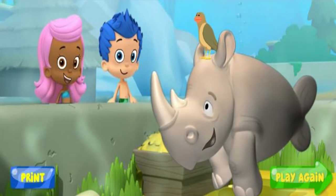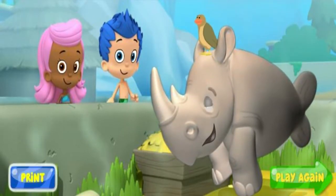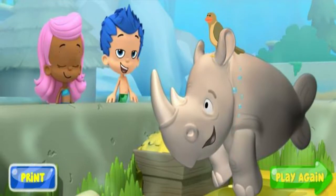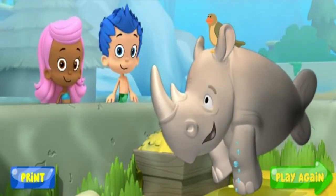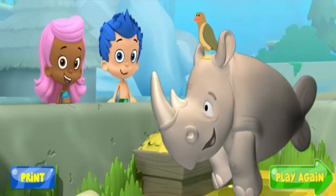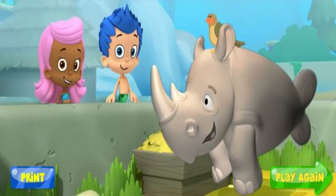Great job! Thanks for helping us find a friend for Monty at the zoo! Click print to print out some zoo animals in their habitats. Ask a parent to help you cut them out and put them together. Click play again to get back in the zoo rover and find more animals in their habitats.